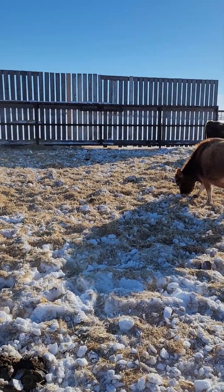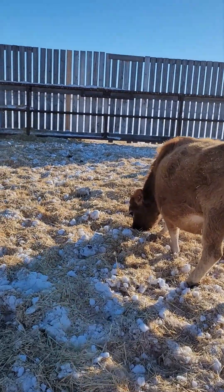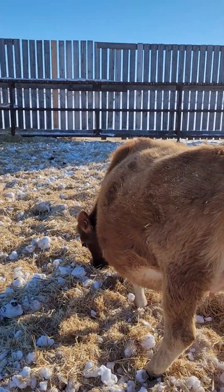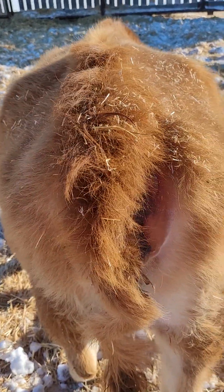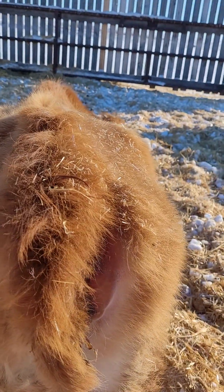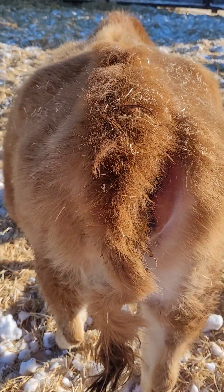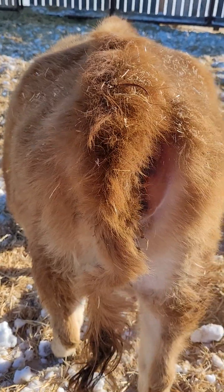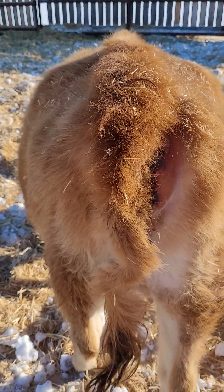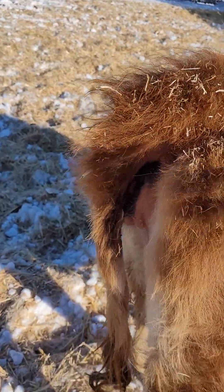Pardon my huffing and puffing — I was trudging through the snow trying to sort some heifers off that had inadvertently got in with the cows. I thought I'd talk about tail hair and poll hair as an indication of the sex to expect.